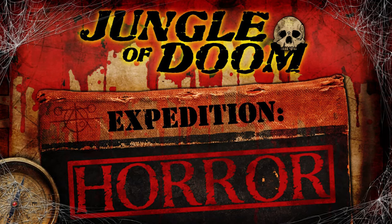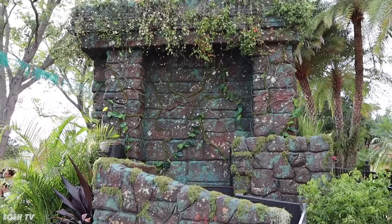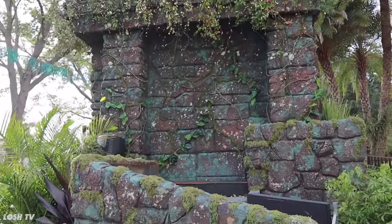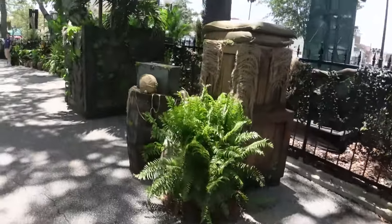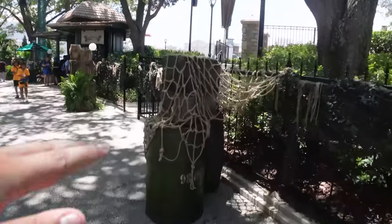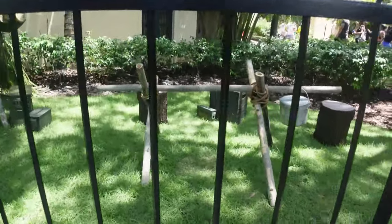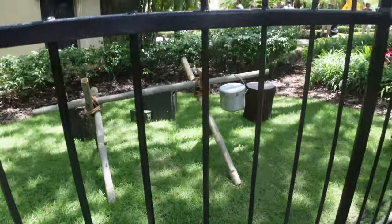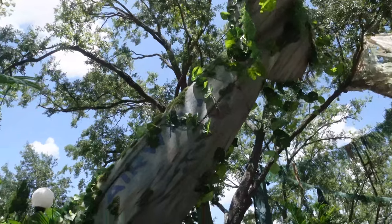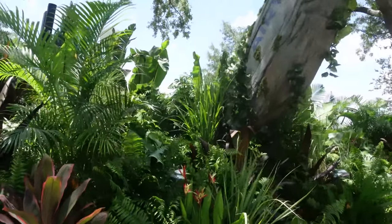The next scare zone, Jungle of Doom Expedition Horror, is truly taking things to the next level. All of the set pieces we previously discussed have been enhanced with lots and lots of foliage, which really adds to the depth. Instead of larger set pieces in the walkway, we have lots of crates and barrels scattered about, really enhancing that haphazard explorer vibe. We also have some big set pieces that begin telling our story more in the background, such as the parachutes lodged in the trees and that breathtaking crashed plane, which is really made by all of the foliage added to it.